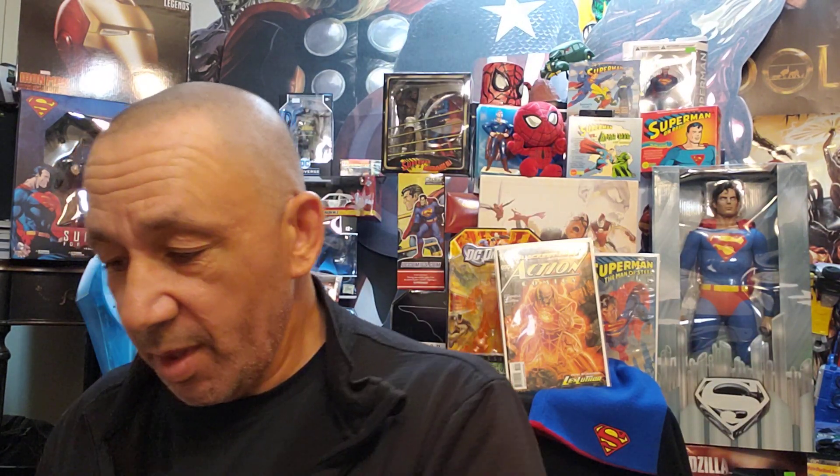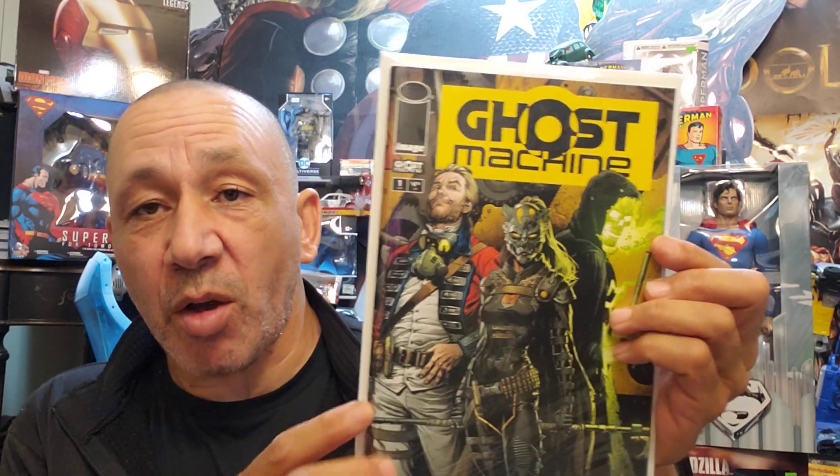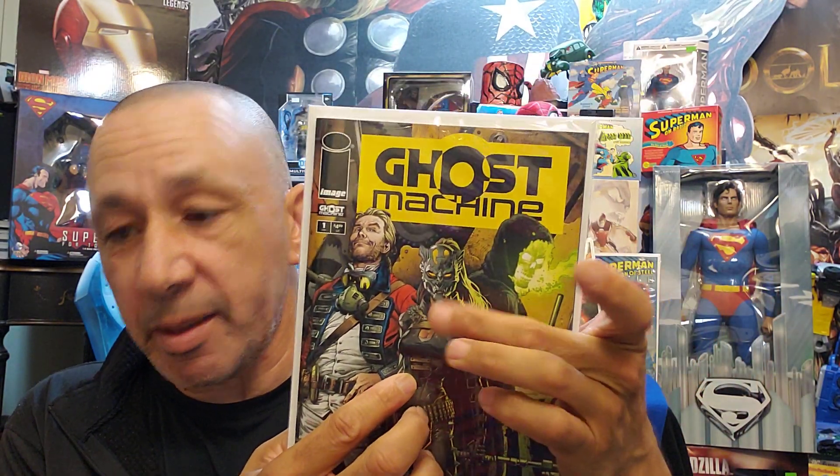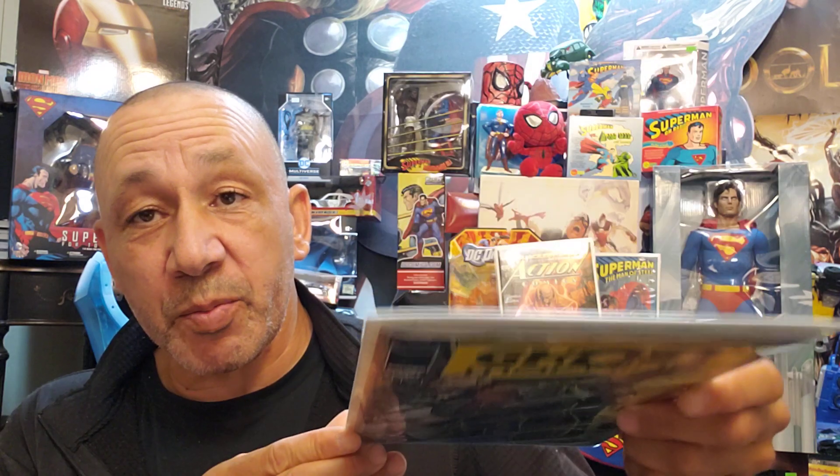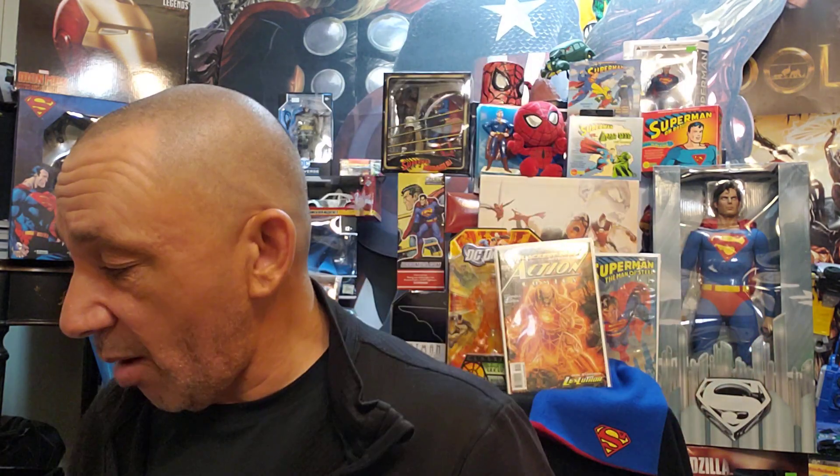I collect these too — Flash number zero, I thought that was cool. Then Geiger — I want to read this story. This is Geiger number one. That's cool. And Ghost Machine number one — I guess it has all the characters: Red Coat, Geiger, and I forgot the name of this other character. On the first cover it's got a man, but this one is a woman. It looks pretty interesting so I grabbed it. It's pretty thick so I'm going to enjoy reading that one.